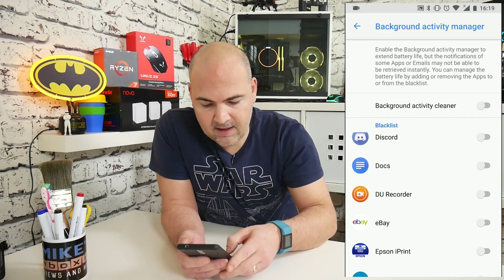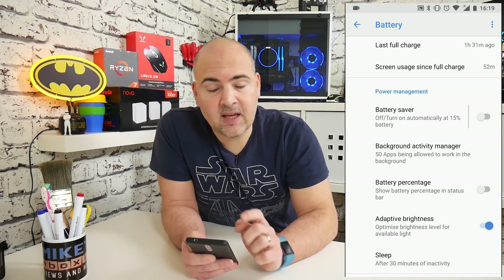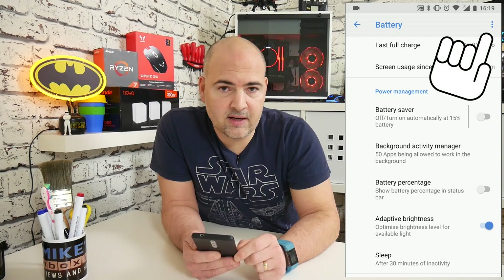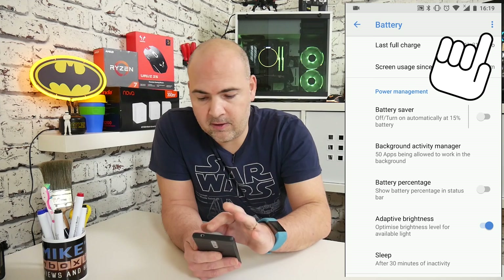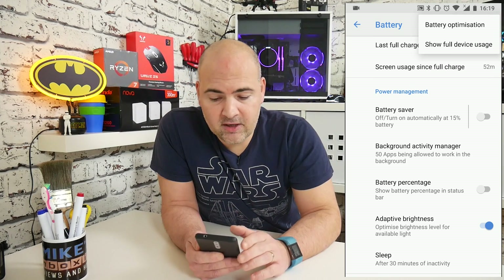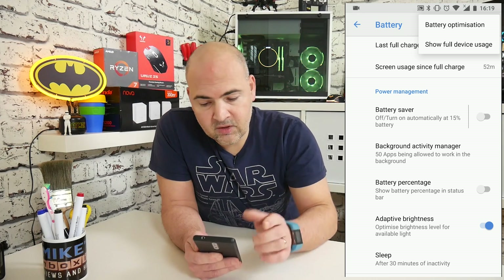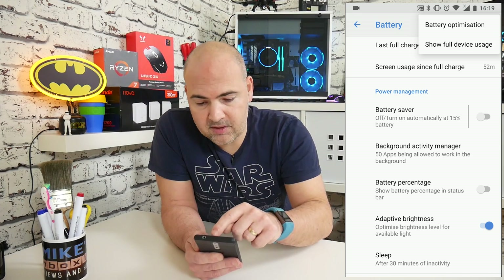If we go back a level and back into the battery menu, in the top right-hand corner of your device, you should see three little dots to bring up the context menu. Go ahead and click on that. In that menu, you've got battery optimization and show full device usage. In this instance, we want battery optimization.